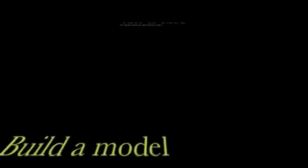This is your challenge: build a model that represents a new form of energy. This is one child's innovation.